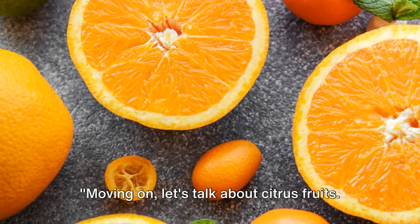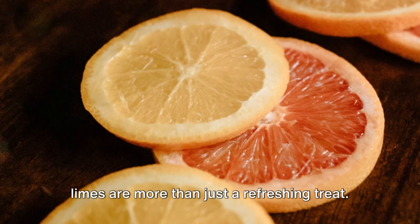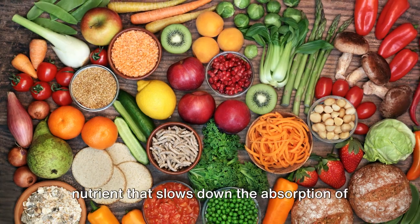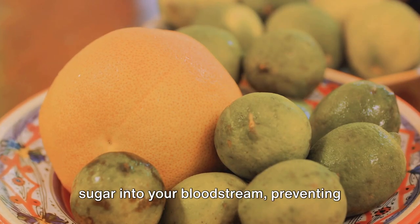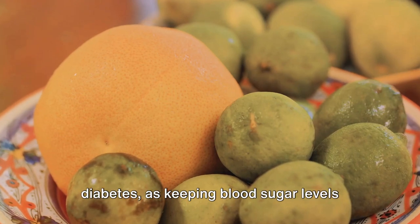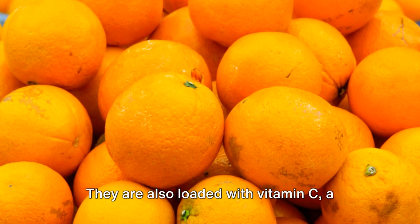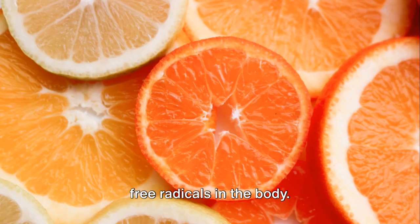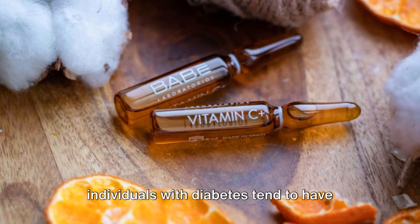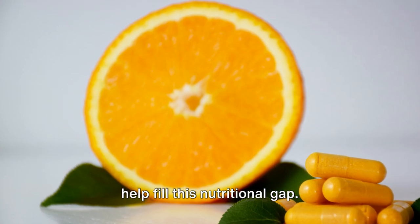Moving on, let's talk about citrus fruits. Bursting with zesty flavor, citrus fruits like oranges, grapefruits, lemons, and limes are more than just a refreshing treat. They pack a powerful punch when it comes to managing diabetes. Citrus fruits are rich in fiber, a nutrient that slows down the absorption of sugar into your bloodstream, preventing spikes in blood glucose levels. They are also loaded with vitamin C, a potent antioxidant that fights off harmful free radicals. Research published in the American Journal of Clinical Nutrition found that individuals with diabetes tend to have lower levels of vitamin C, so adding citrus fruits to your diet can help fill this nutritional gap.